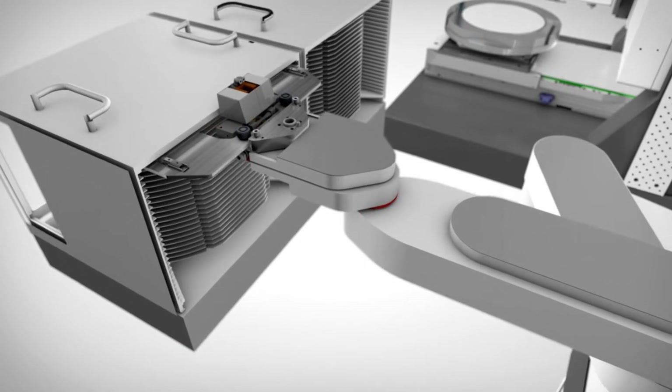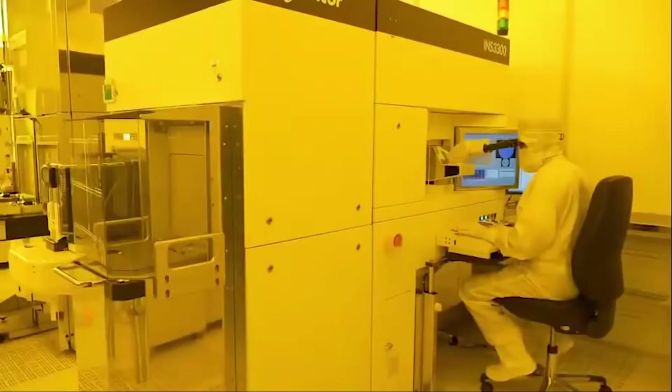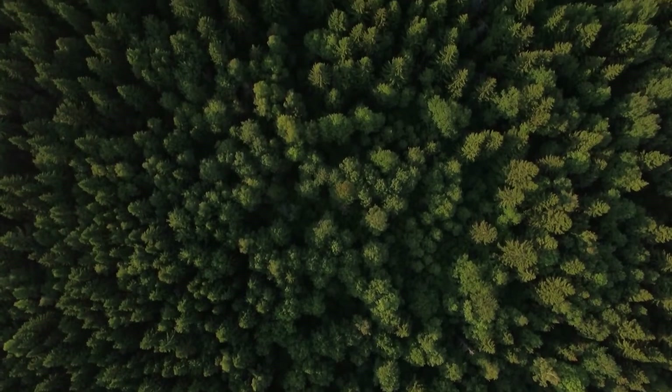The production process officially starts once the silicon wafers are sliced. Microchips are created in hygienic environments devoid of impurities like dust. How clean exactly? Approximately 10,000 times purer than the air outside.